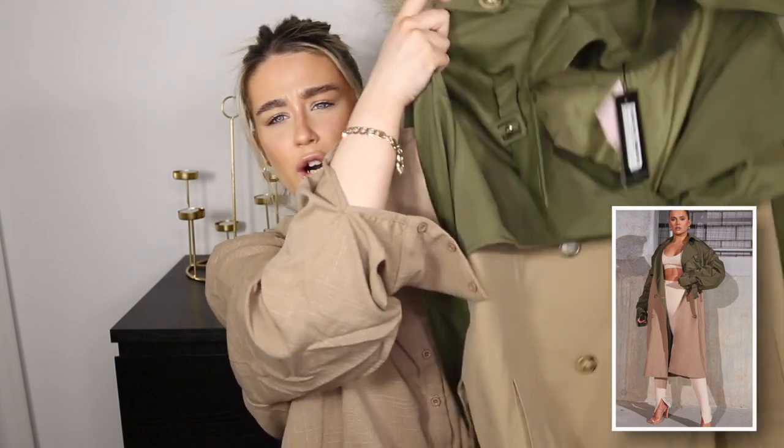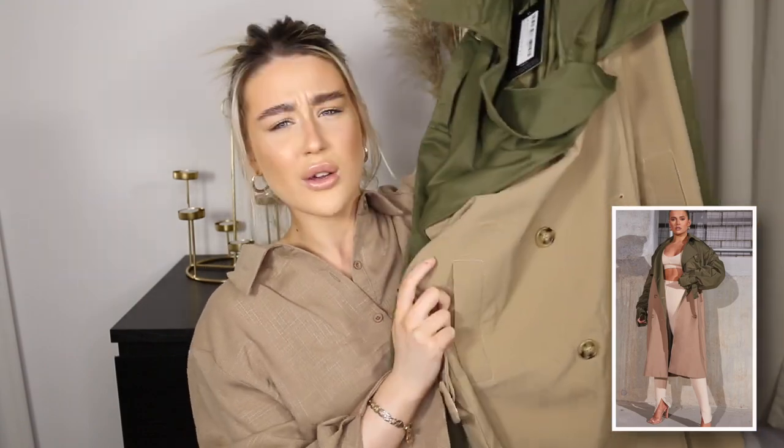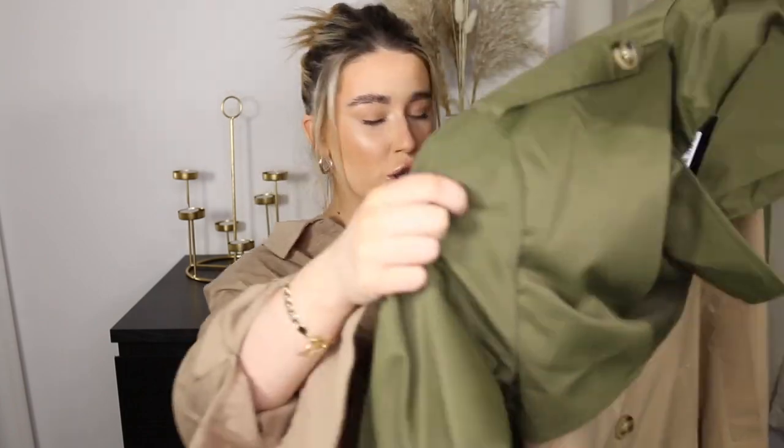I'm a little bit confused as to how I'm going to show you this on camera because this next item is absolutely massive. It is a trench coat. It is a khaki slash nude — like a greeny colour trench coat. It is huge. I'm pretty sure I picked this up in a four. It's absolutely massive. Probably will look right on, but I am a very short person, so if this goes down to the floor, then it is definitely going back.